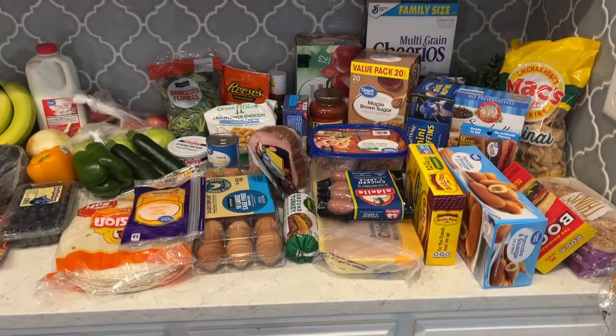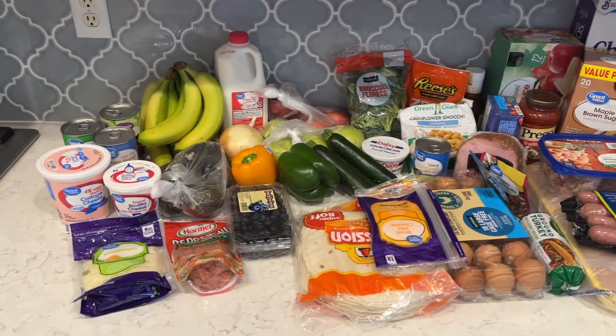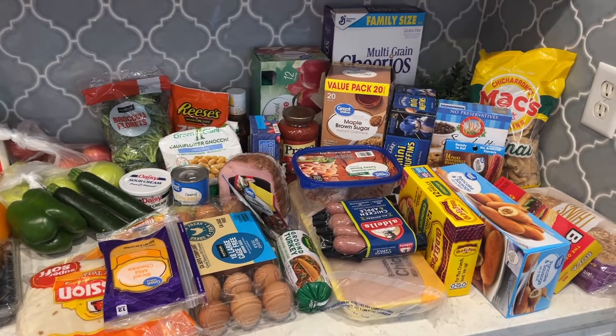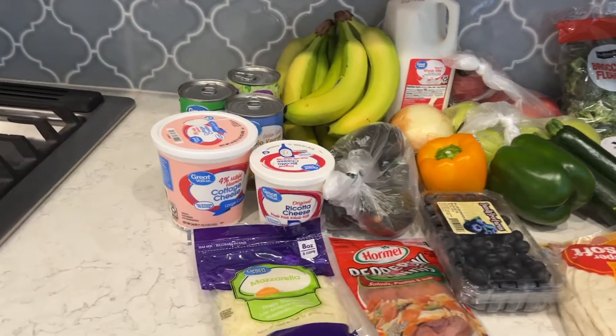Hi, everyone. Welcome to my grocery haul for this week. I did a pickup from Walmart, which is so easy and convenient. Here's everything — I'm also going to share the meal plan I made for this week, towards the end of the video.